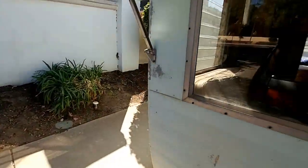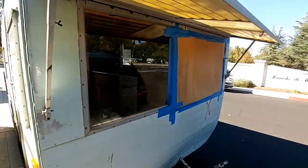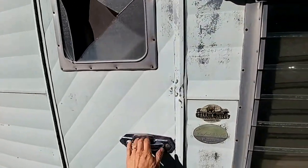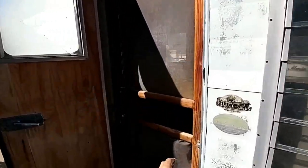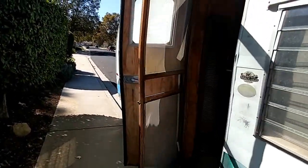Let's go inside. This is taped over because the window's broken. There's the screen door. The door needs a repair — water damage. Original floor, firm.